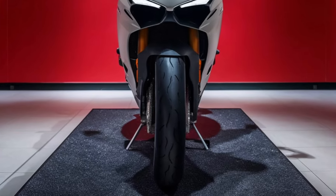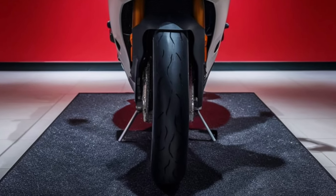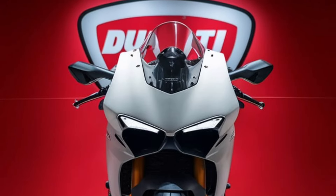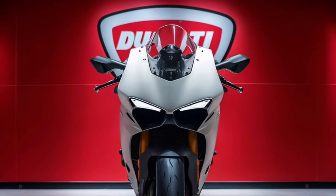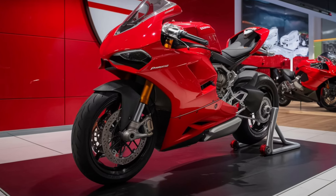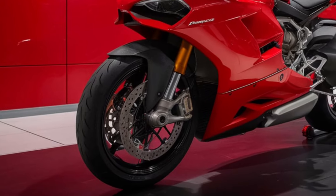From the Brembo braking system that ensures stopping power in any situation, to the Öhlins electronic suspension that adapts to your riding style, this bike is a true masterpiece of engineering. And let's not forget those Pirelli Diablo Super Corsa tires, offering unmatched grip and performance.